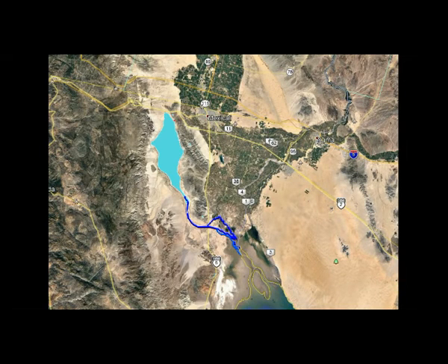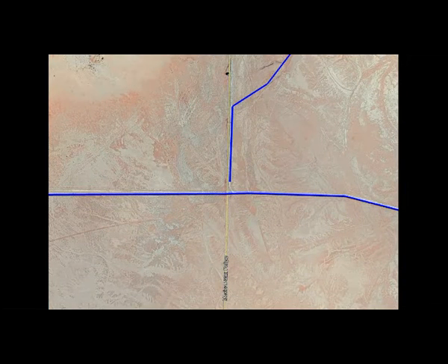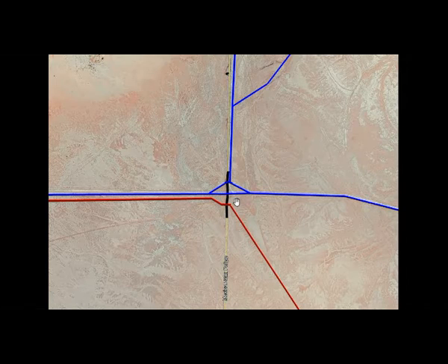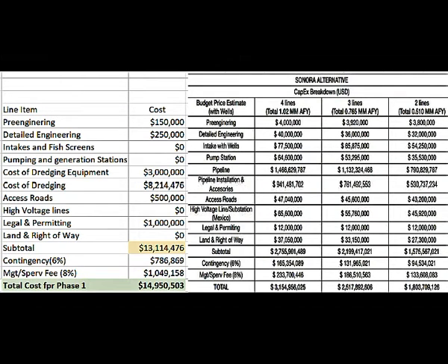If we limit our phase one scope of work to simply flooding Laguna Salada and determining flows — the flow line under the bridge and what we'll need to do for the return bridge and other functions — we can defer the cost of additional bridges, road realignment, and additional channels to later phases. This would make the phase one budget look something like this. I put it in a form similar to the pipeline submission to the Salton Sea Authority; ours would be on the left, about $15 million.